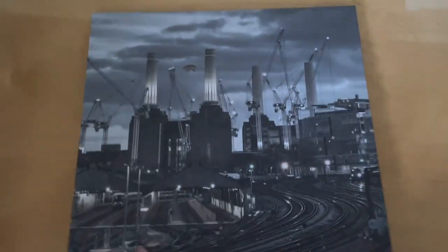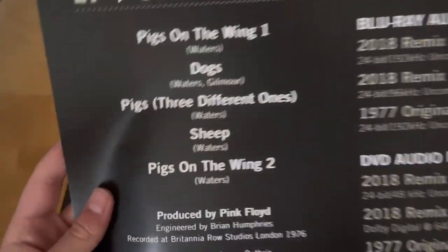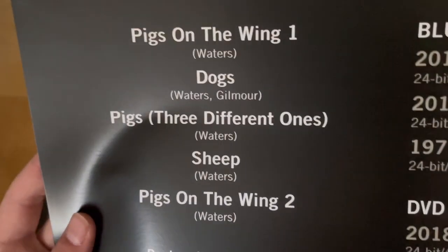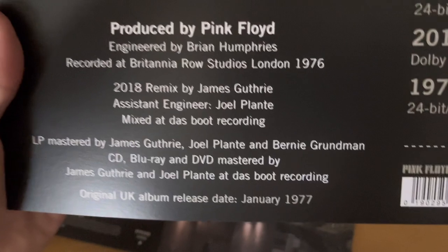If we go and look at the back, we get a leaflet that gives you the track listing — what you get, you get the full picture. The track listing is the same as the original record, no differences here.